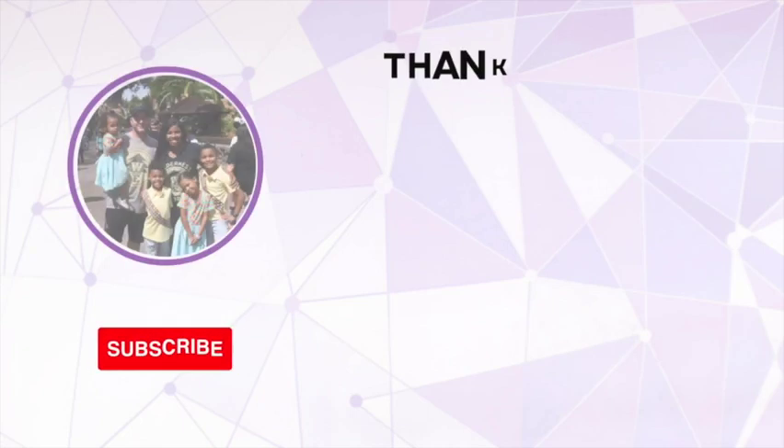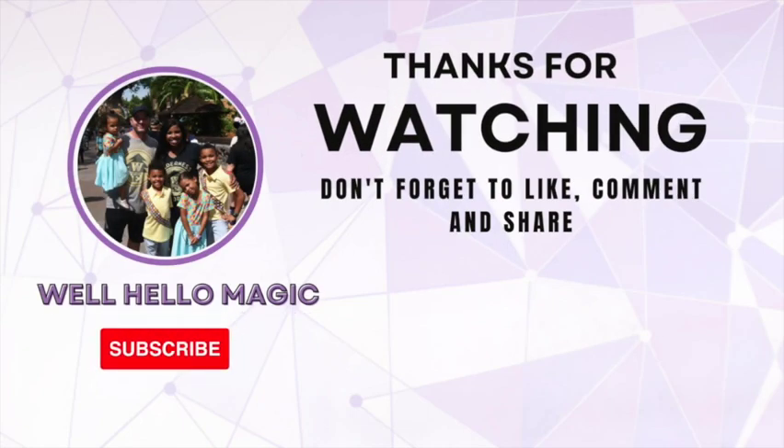If you enjoyed this video, don't forget to hit that like button and subscribe, and we will see you real soon.